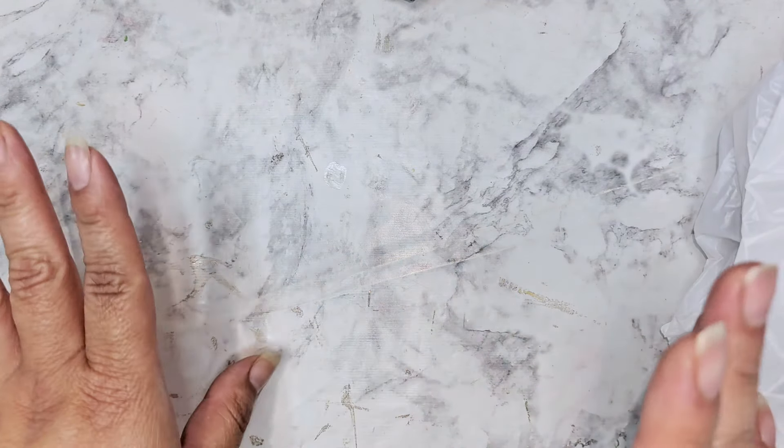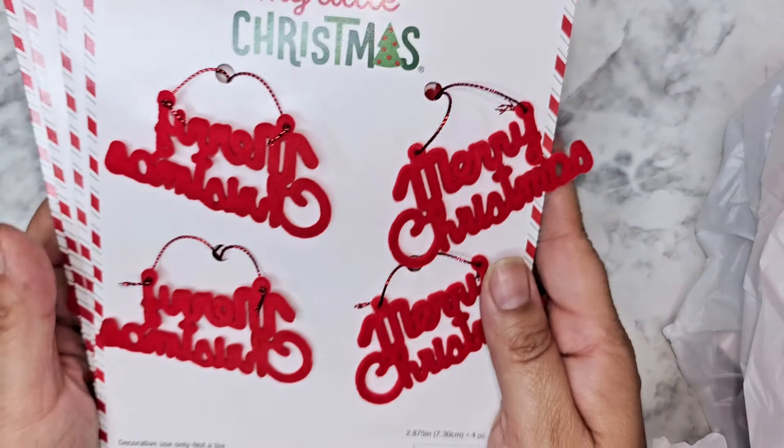Hi everyone, I have a haul from Hobby Lobby that I'm going to share with you guys today. I went just to look around, not to get anything, and of course I left with two bags. They have so many new cute things that I just had to have.